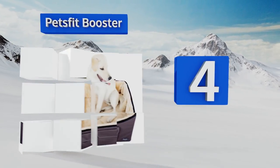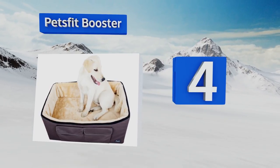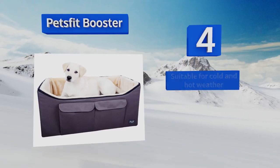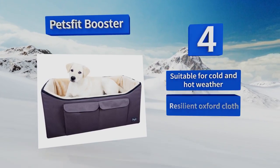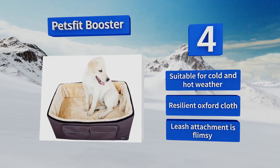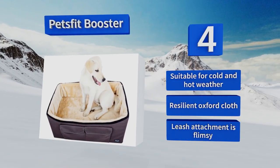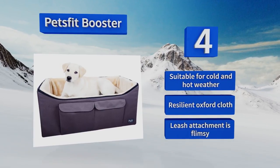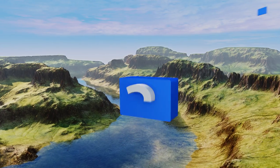At number 4, perfect for a large and fast-growing puppy, the Pets Fit Booster measures 29 and a half inches long, creating an ideal spread across a vehicle's rear lounging area for stretching out and relaxing on the go. Additionally, the plush liner is both reversible and machine washable, suitable for cold and hot weather, and made from resilient Oxford cloth. However, the leash attachment is flimsy.